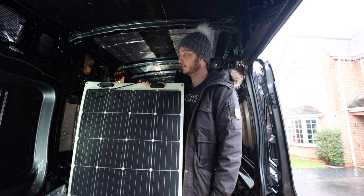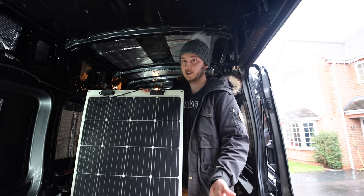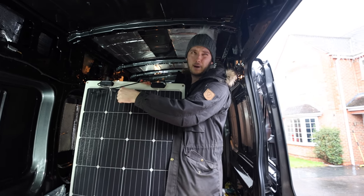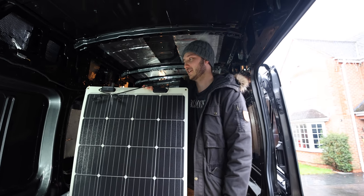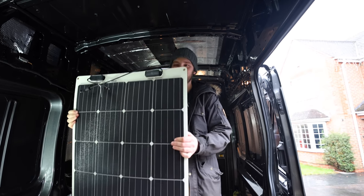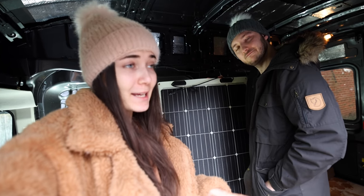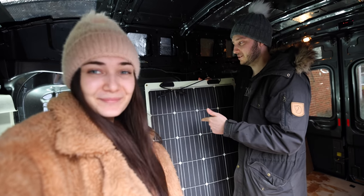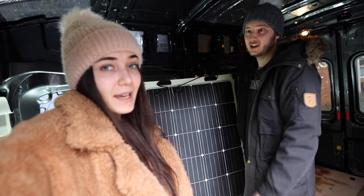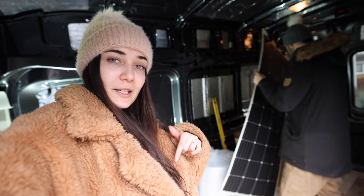We'll be fitting those on the roof when we do the electrics - that's kind of the next main thing. After finishing the floor, we've got a steep learning curve ahead: connecting the panels in parallel, charge controllers, batteries, different gauges of cables. We literally have no clue about any of that stuff yet, but we're going to do it! We'll leave a link in the description - these panels aren't just for vans, you can put them on boats, garages, anywhere you have a battery or power bank to top up.